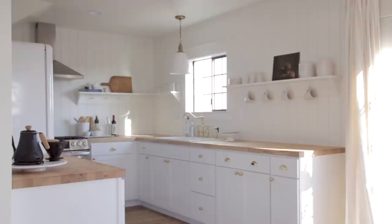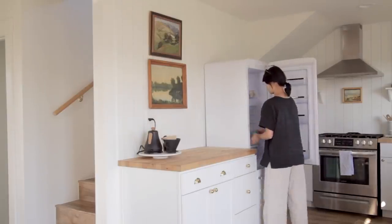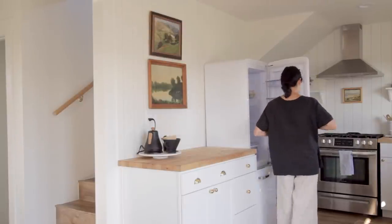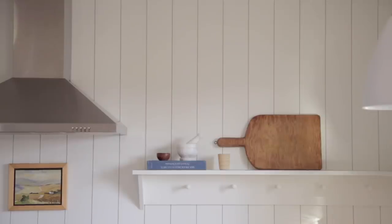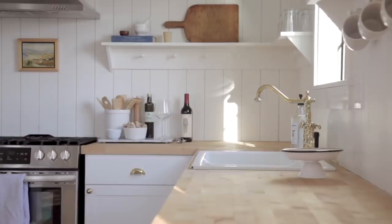The kitchen is one of the highlights of the home, filled with light and beautiful wood details. I love the minimalist approach they took in the kitchen, making each open shelf and counter area intentional. Yet the vintage pieces, artwork, and hardware are what make this home so charming.